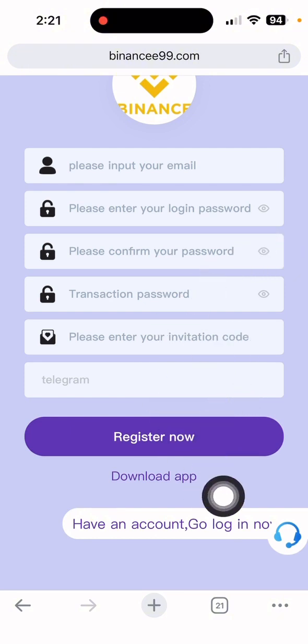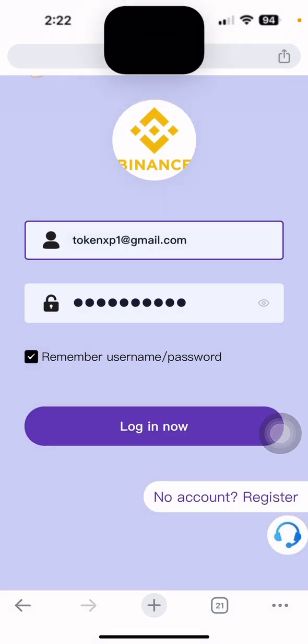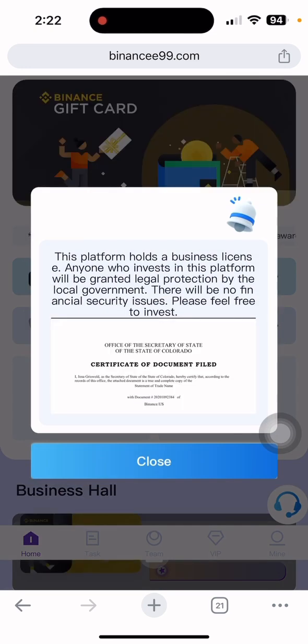I already have my account. Let me show you — I need to log in. I'll put my password and email, then click login done. Now you can see the interface of this site.